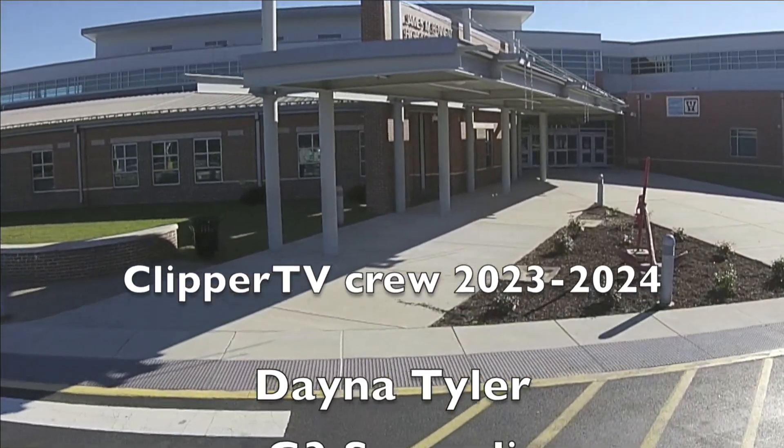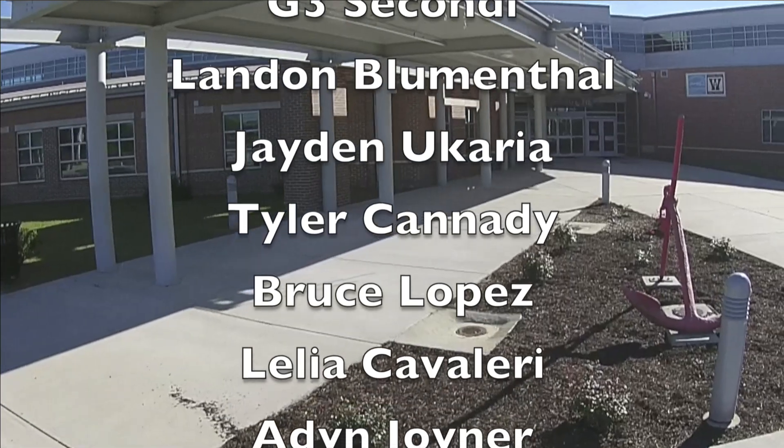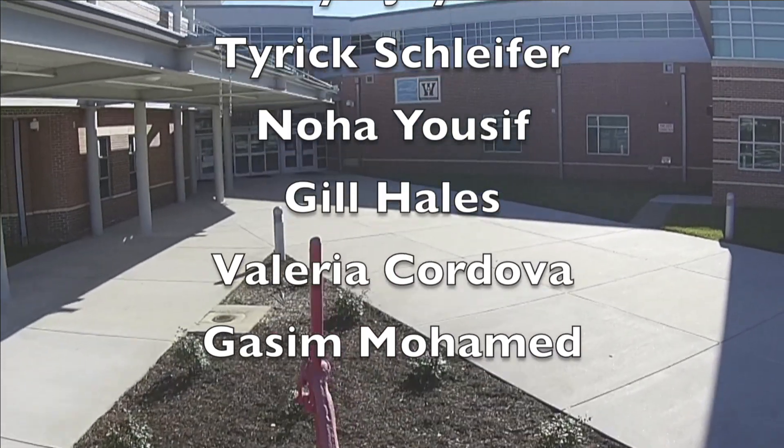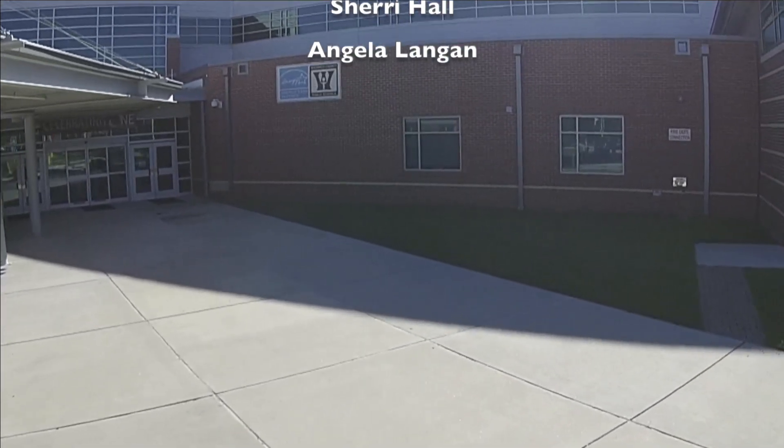Don't forget your chance to win a gift card and some JMB swag by showing up 22 out of the 23 days until midterms of term three. The drawing will take place on the morning announcements of March 4th. Keep showing up at JMB and keep being great — and that's all we have for you today, JMB. Have a great day!